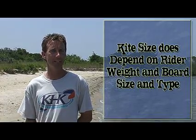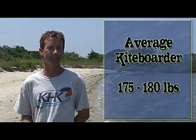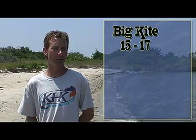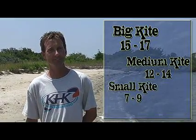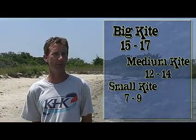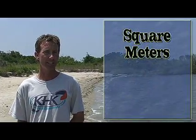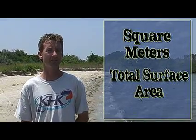What is a big kite, medium kite, and a small kite? That gets into a finer science, and it does depend on the pilot weight and the board size and height. The average kiteboarder will be defined as 175 to 180 pounds. If you are an average kiteboarder of that weight, you'd be looking at a big kite being 15 to 17 square meters, a medium kite being 12 to 14 square meters, and a small kite being 7 to 9 square meters. Those kite sizes are in square meters — it's the total surface area of the kite, not the wingspan.